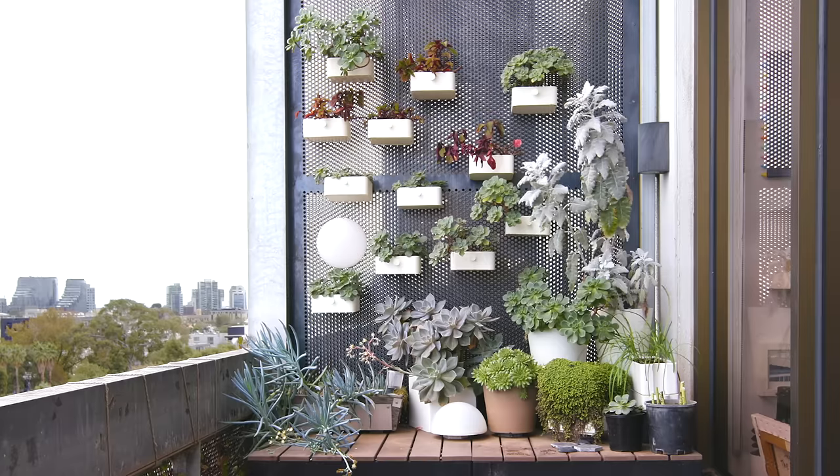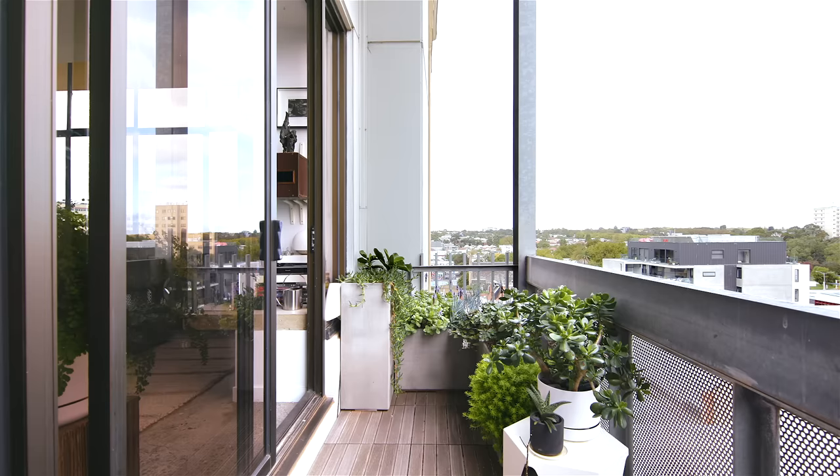The balcony area, which faces south, allows me to get out and get some fresh air and do a little bit of gardening as well.